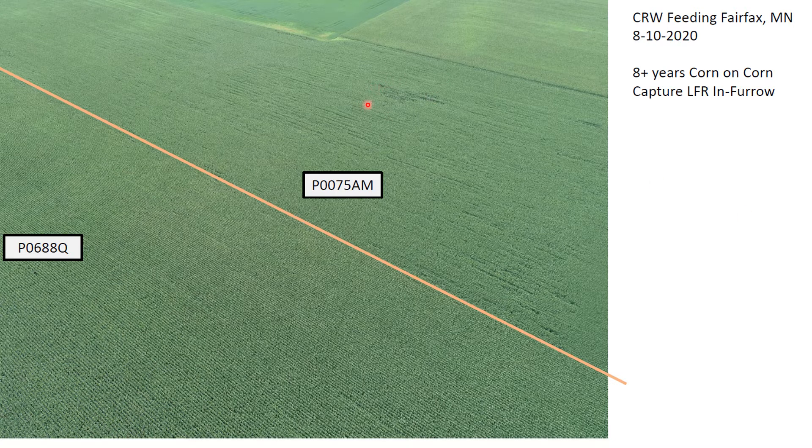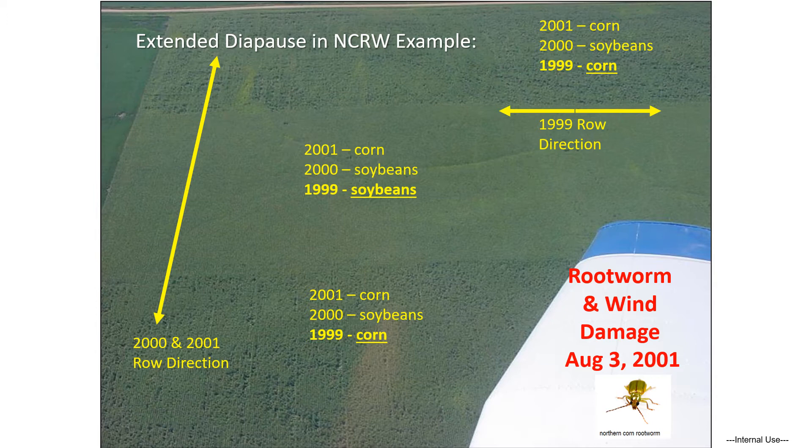You can see fairly large pockets starting to form in this double product. This is a great example of extended diapause — actually back from 1999, 2000, 2001. The middle section had a soybean-corn rotation with basically zero root lodging, where the top and bottom portions have significant root lodging. In 2001 the field was corn, in 2000 soybeans, in 1999 corn. The northern corn rootworm laid its eggs in 1999, they did not hatch in 2000, and then hatched, fed, and emerged in 2001.